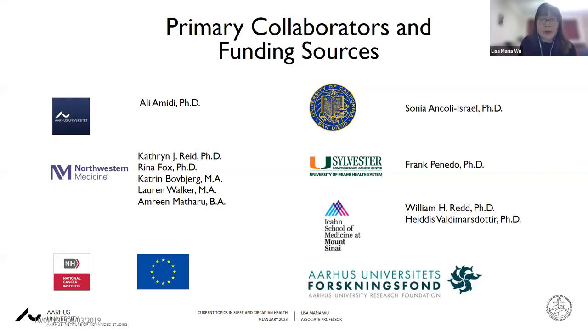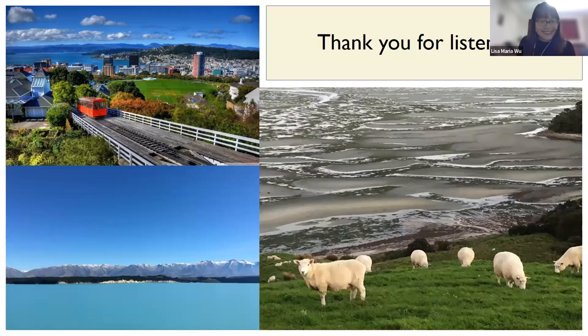These are my primary collaborators and funding sources. I want to thank my colleagues at Aarhus University, Northwestern, University of California San Diego, Miami, and Mount Sinai — all of whom have played an important role in these studies over the years — as well as my funding agencies. This is where I am right now: New Zealand, a little later in the morning, so hopefully feeling a little more alert. Thank you.